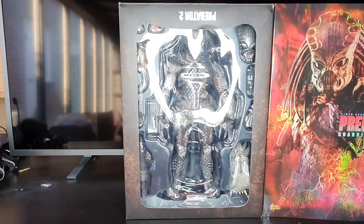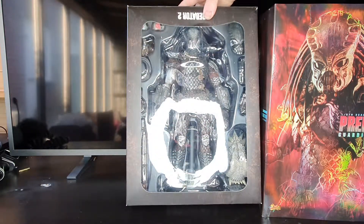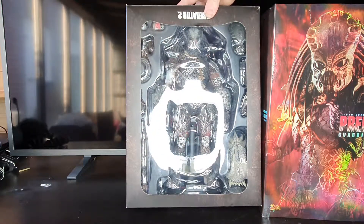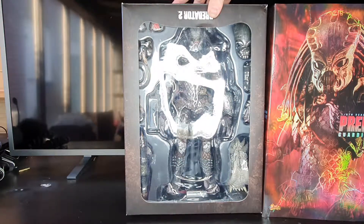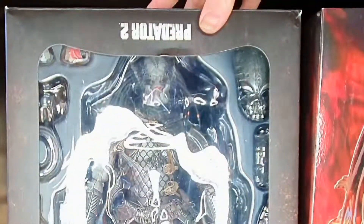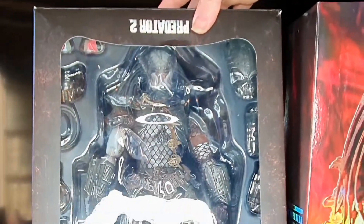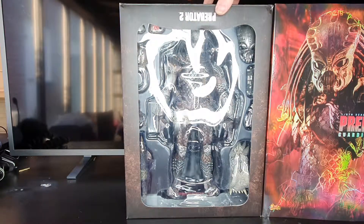There he is. I don't know how well you can see him with the light shining on him, but he is in there and it's lovely — beautiful from here. I am really pleased with that, it looks absolutely gorgeous. I don't know how well you can all see it, but I'm pretty damn happy with how that looks in there. So let's get him out and see what you get.